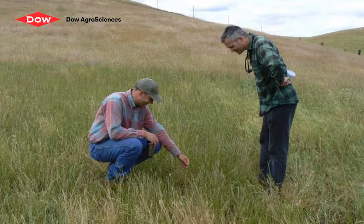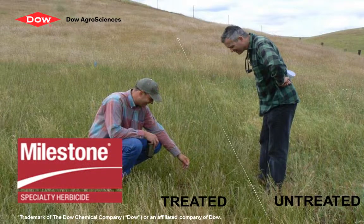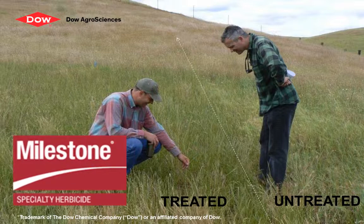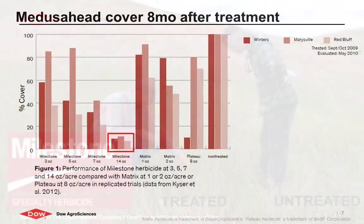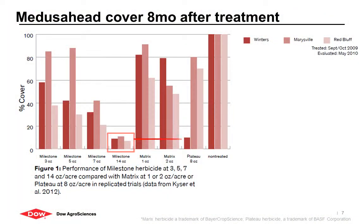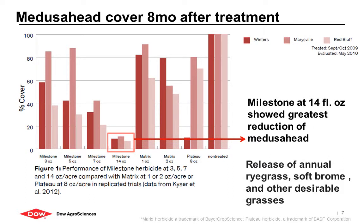Researchers and land managers have now confirmed that there is a selective option for the control of Medusahead. Several new studies have demonstrated that Milestone Specialty Herbicide, which is usually applied for broadleaf weed control, has also effectively controlled Medusahead when applied at the right timing. Research at three locations in California has shown that Milestone at 14 fluid ounces per acre provided the greatest reduction of Medusahead. It also resulted in a significant release of desirable grasses, such as Italian ryegrass, soft chess, soft brome, and meadow barley.